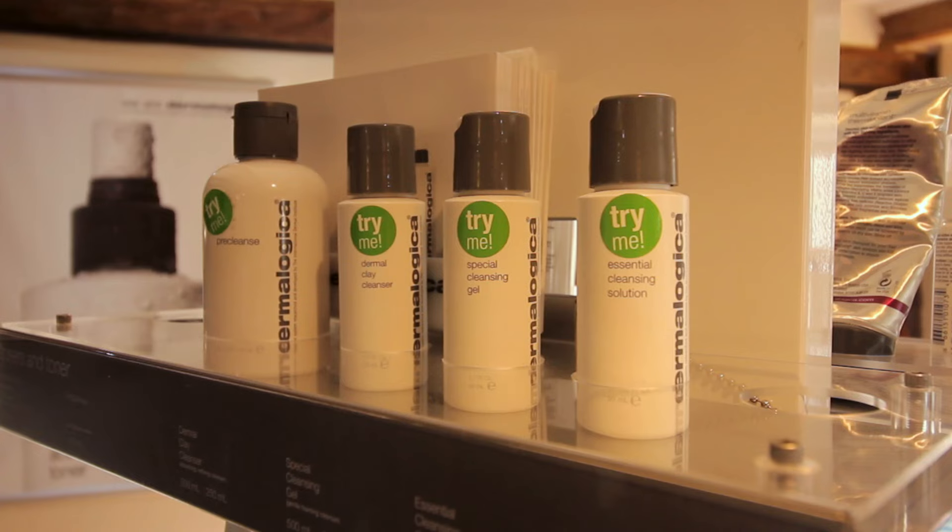For facials we have Dermalogica, which is a real customised facial product. We have a wide range of products that we then customise for each person, so it's tailor-made for each person.